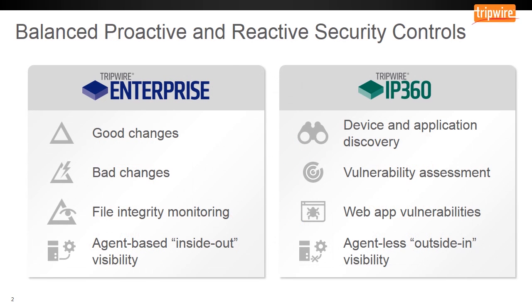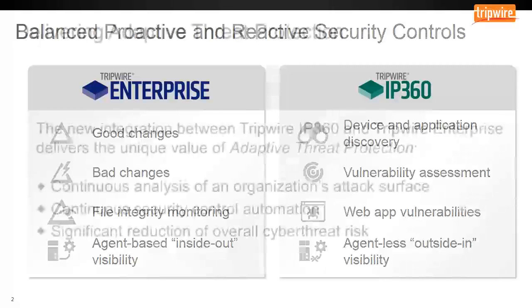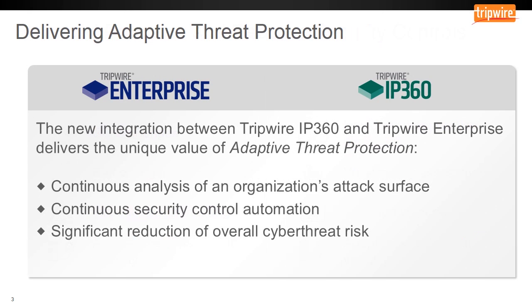Separately, these solutions provide a valuable and balanced set of proactive and reactive security controls that provide a host of benefits in terms of the data that is collected. By combining these two solutions through built-in enterprise integration, you can benefit from a solution that is greater than the sum of its parts by enabling adaptive threat protection. The new integration between Tripwire Enterprise and Tripwire IP360 delivers the value of adaptive threat protection through the combination and automation of these two security solutions.